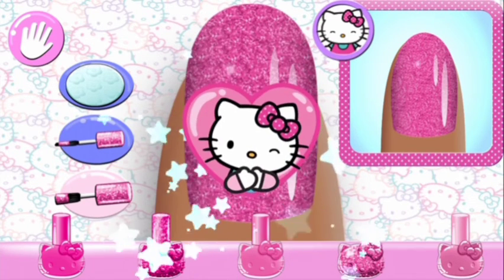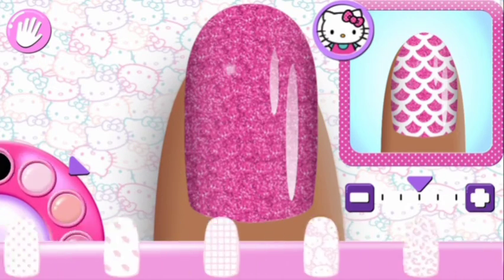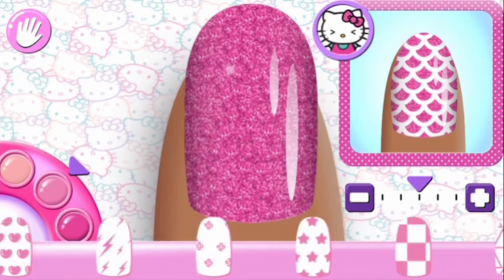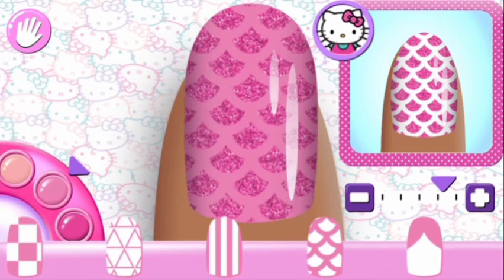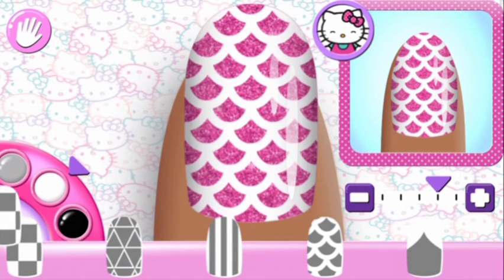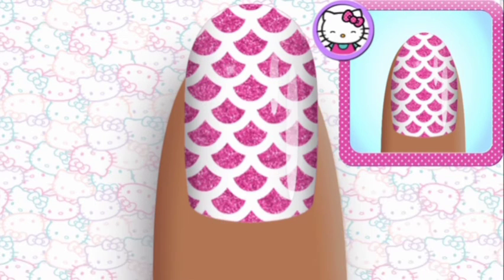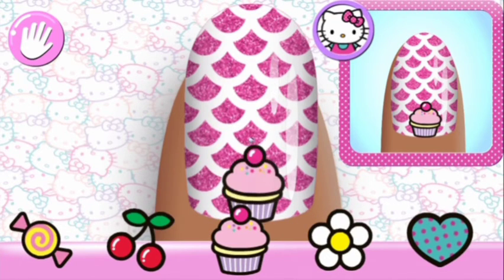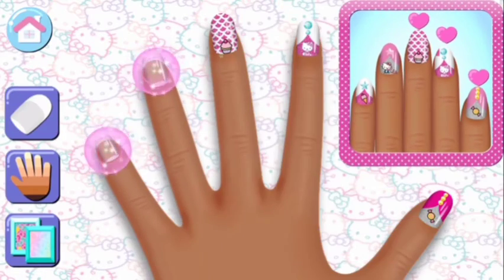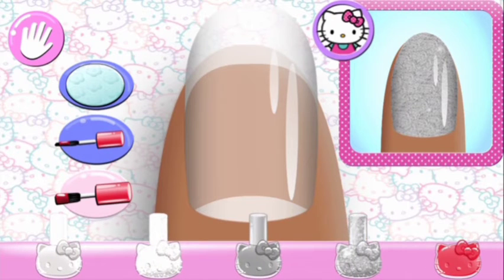Great choice! Super cute! Perfect! Looks great! Perfect!